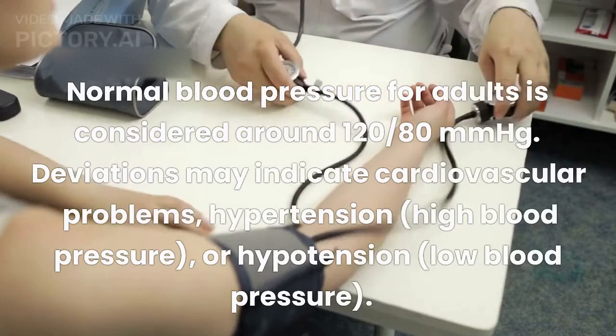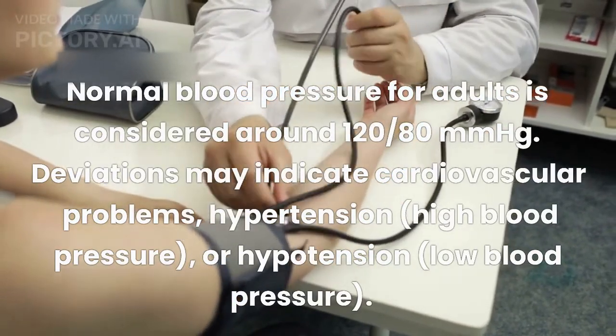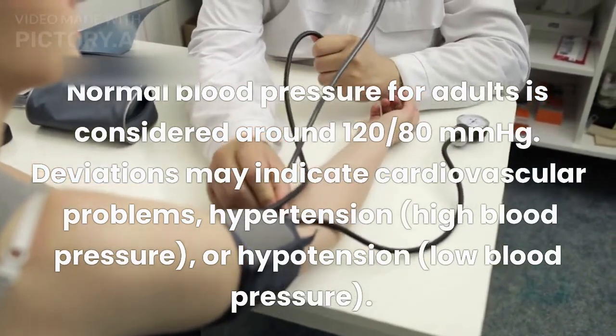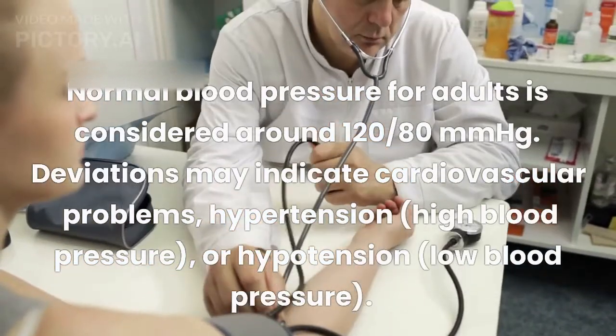Normal blood pressure for adults is considered around 120/80 mmHg. Deviations may indicate cardiovascular problems, hypertension (high blood pressure), or hypotension (low blood pressure).